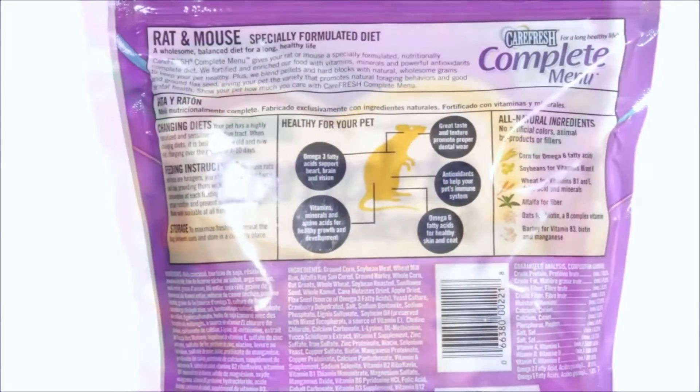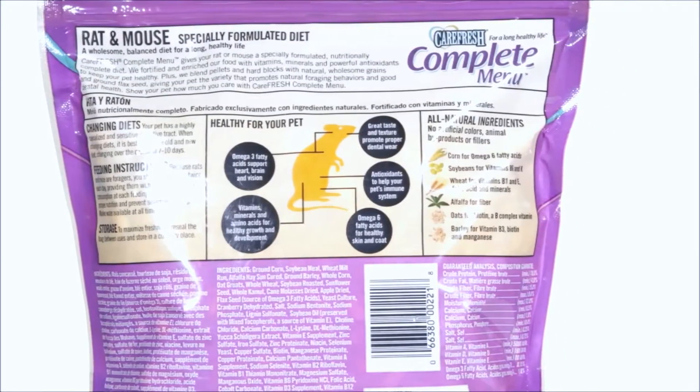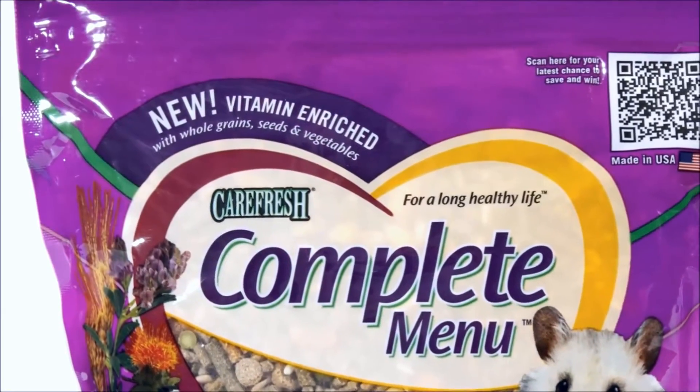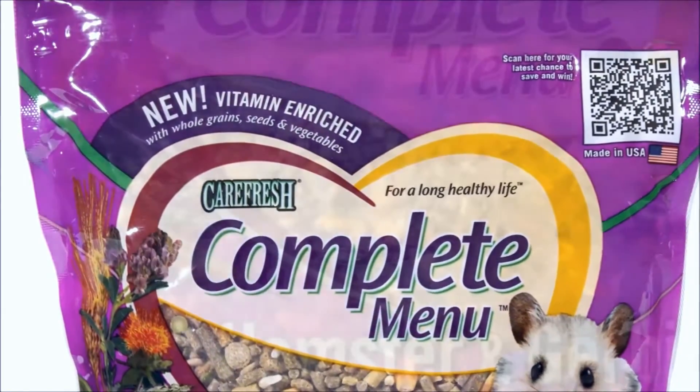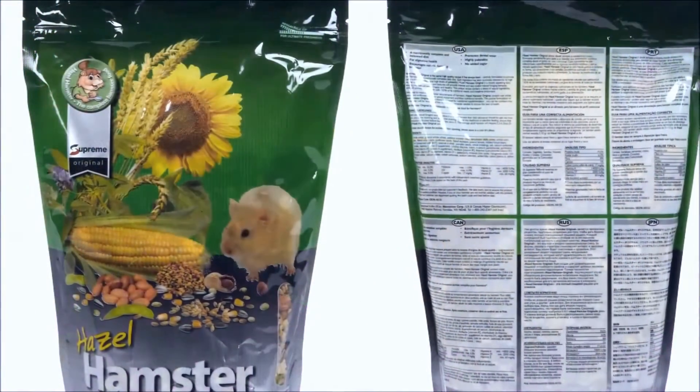This is the Carefresh Complete Menu. It's a perfect pellet mix for hamsters and it is very nutritional. However, they do not include sunflower seeds. So if you do purchase a bag, make sure you also buy a bag of sunflower seeds to supplement with this food mix.